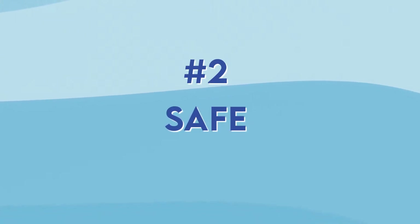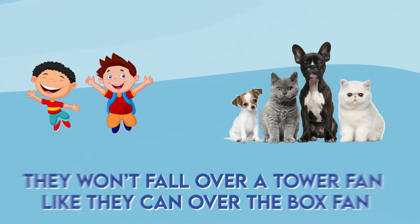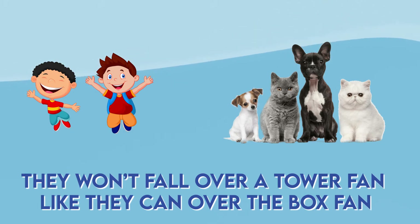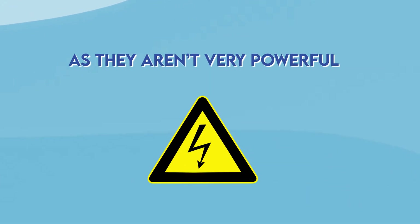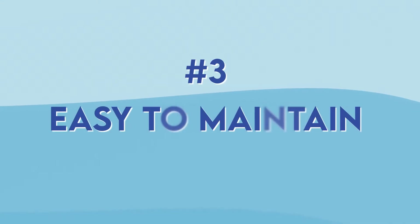The second benefit is that it's safe. If you have kids or pets at home, they won't knock over a tower fan like they can a box fan. Also, there aren't any visible blades, so they can touch it and won't hurt themselves. And since tower fans aren't that powerful, they will never overheat.